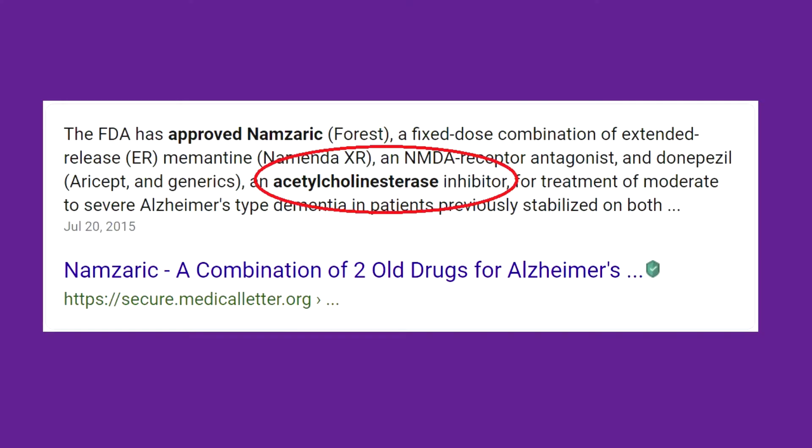A fifth drug, Namzaric, actually combines two different actions: one is acetylcholinesterase inhibition, and the second is NMDA antagonism. That will be left for a different video. But in this video, I wanted to try to get a better handle on what it is to be an acetylcholinesterase inhibitor.